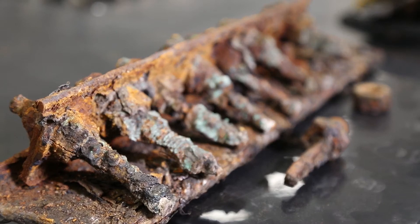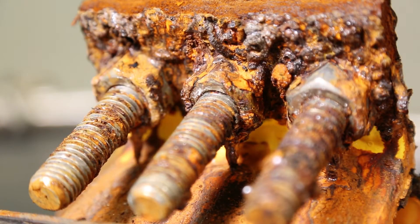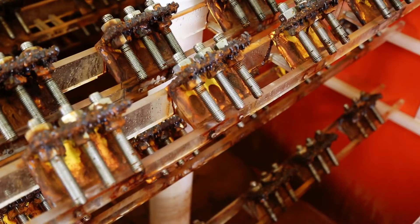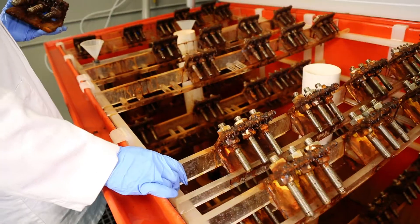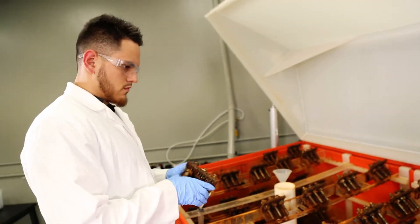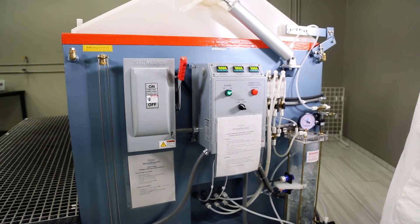As fasteners age, constant exposure to tough industrial environments leads to natural corrosion. If bolts aren't replaced in time, they will seize, leading to a turnaround cycle that requires lengthy and costly operational shutdown and puts lives at risk through dangerous procedures such as hot bolting. In the past, uncontrolled variables in the manufacturing and coating of bolts have made it impossible to predict when a bolt will need to be replaced. Until now.